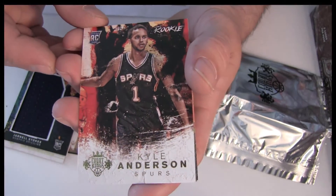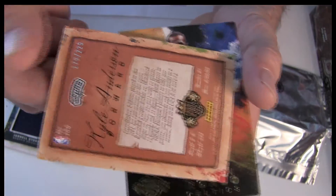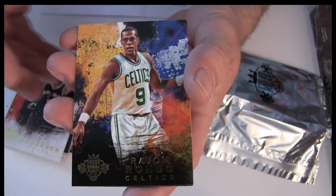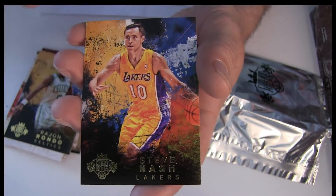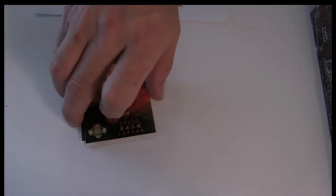Alright, nice Kyle Anderson here rookie going out to the Spurs, number 2/225 there. Spurs is two timber. Rajon Rondo and a Steve Nash as well. So that'll do our Kork Kings there guys.